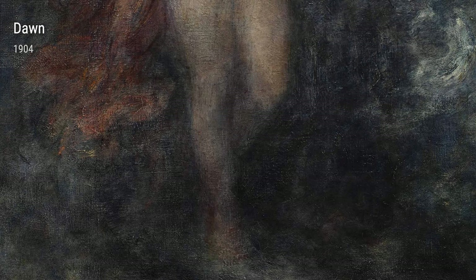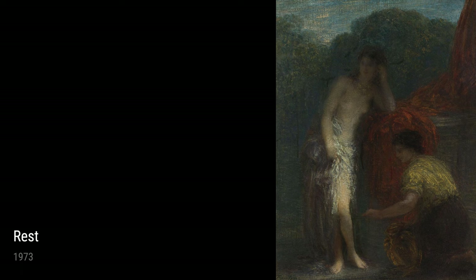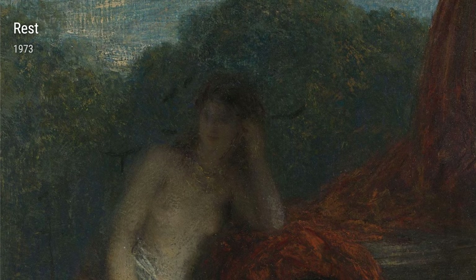Moving on to 1904, we have Dawn. This piece showcases Fantin-Latour's skill in capturing landscapes and atmospheric effects. The soft hues and gentle brush strokes create a sense of tranquility and calm.